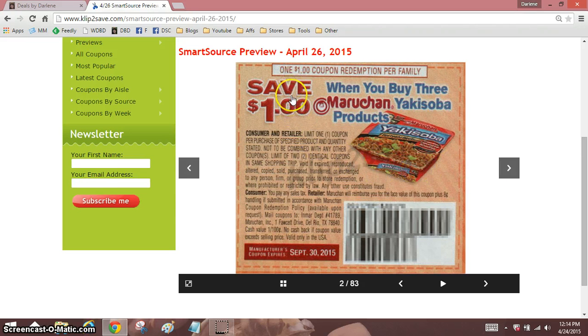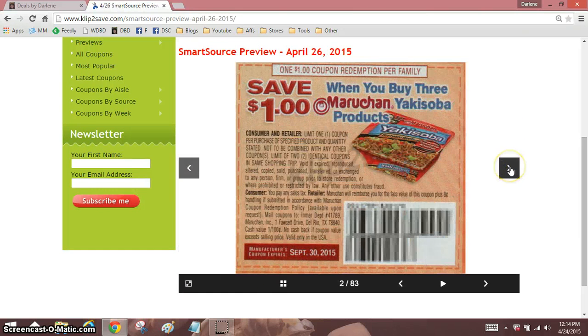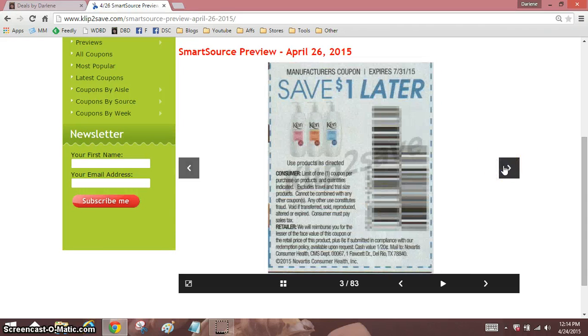Save a dollar when you buy three. This won't necessarily get us freebies but should get very cheapies. Again, same thing — one per family, but then two in the same shopping trip, so I don't understand what they're thinking. But look at the expiration dates on these: September 30th, so you certainly have time to use them. I will promise you that these coupons are going to sell out right away.